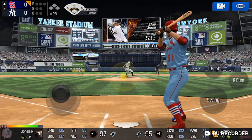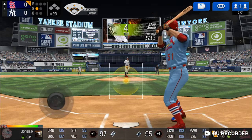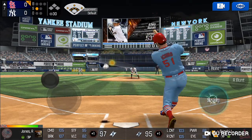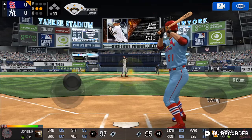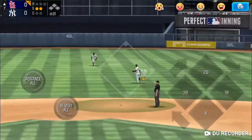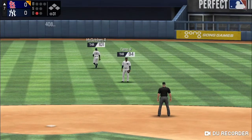Here's the wind-up and the pitch. The batter's protecting the plate. He's in a full wind-up. Called strike. Strike two. Here's the wind-up and the pitch. He tracked that one all the way. One out.